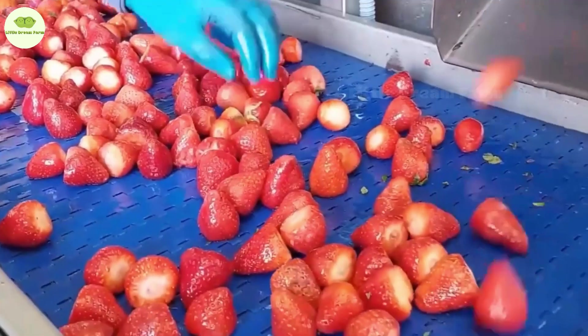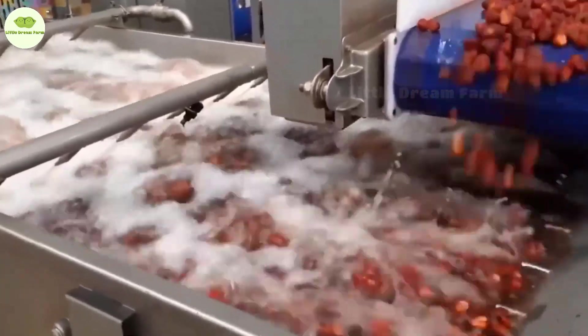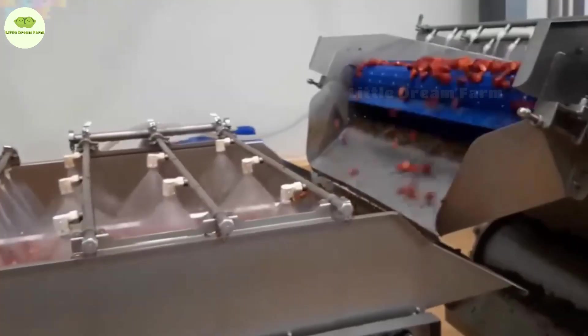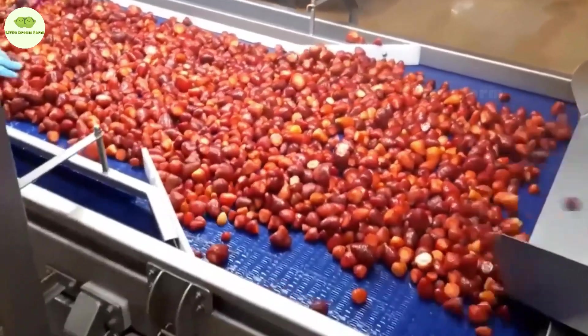Next up is bath time for the strawberries. These strawberries are taken to a big bath where water and gentle vibrations wash away dirt and impurities. They also get a second rinse with special solutions to ensure they're as clean and safe as possible.